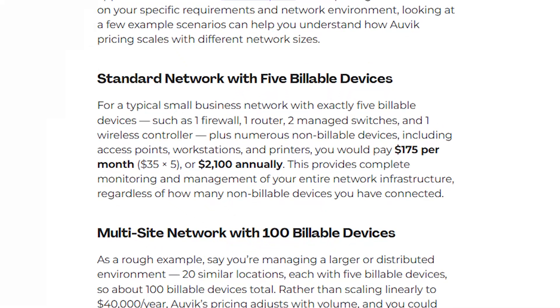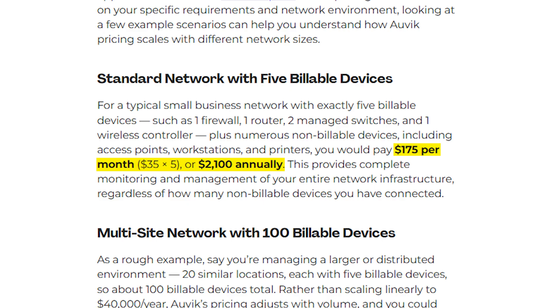Auvik ain't perfect — nothing is. The whole 'contact us for pricing' thing is annoying when you're just trying to do research. For small businesses with five or six devices, Auvik is probably overkill and too expensive to justify the cost. And while Auvik gives great network visibility, it's not as deep into performance analytics as true enterprise tools. And like I mentioned, if you don't tune alerts properly, it gets real noisy real fast.